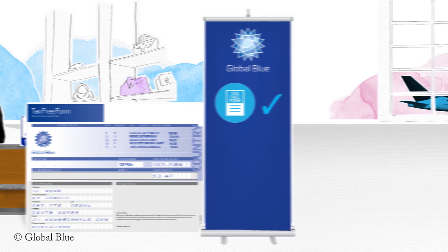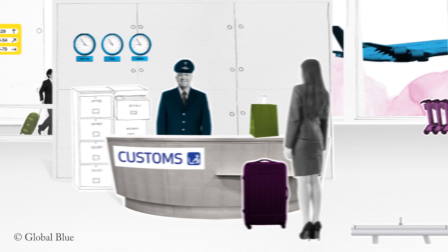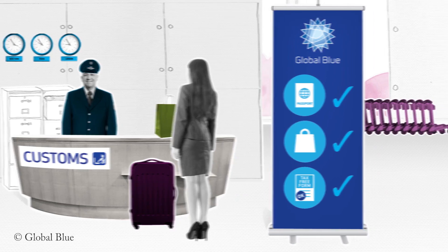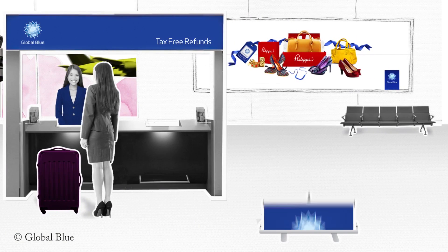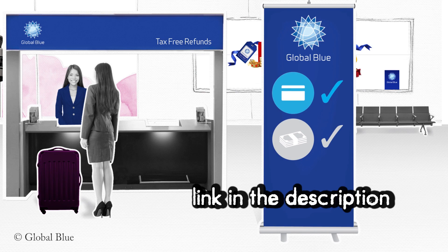Once at the airport, make sure you leave a little bit of extra time and then head to the customs desk with your unopened purchase to get your form stamped. Once it's stamped you can go to the refund desk to get the VAT refunded to you. For a more detailed description of how this works, check out the link in the description box below.